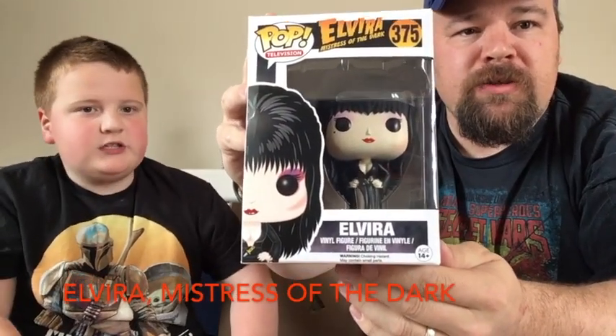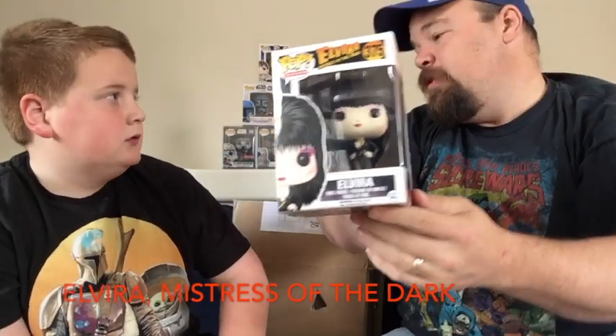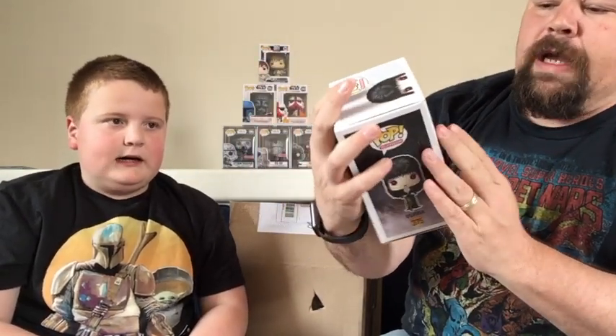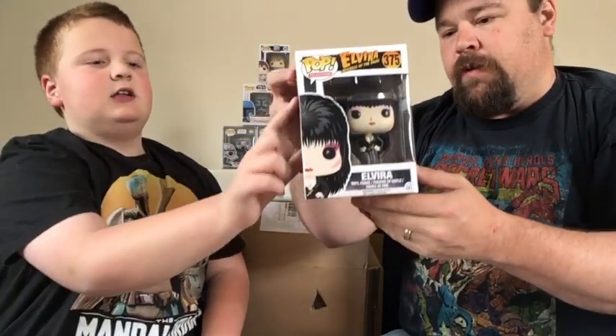Pop number two — Elvira! Elvira, Mistress of the Dark. You're too young to remember this — Elvira used to host late night monster movies on TV. They used to show old Godzilla movies and all that other good stuff. It says television on the side — she's a Pop TV icon. Very cool.